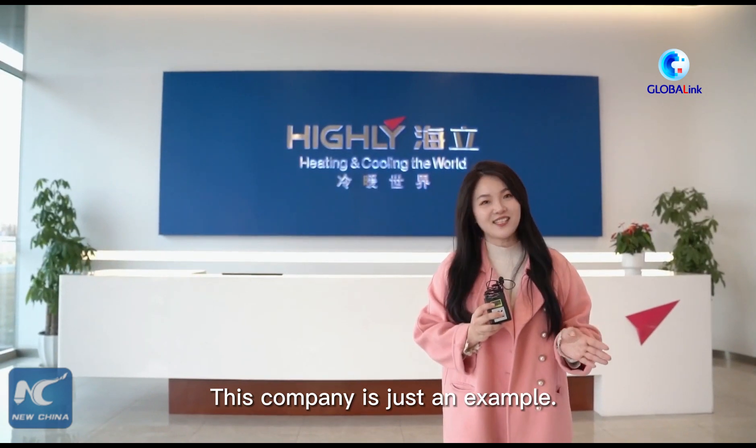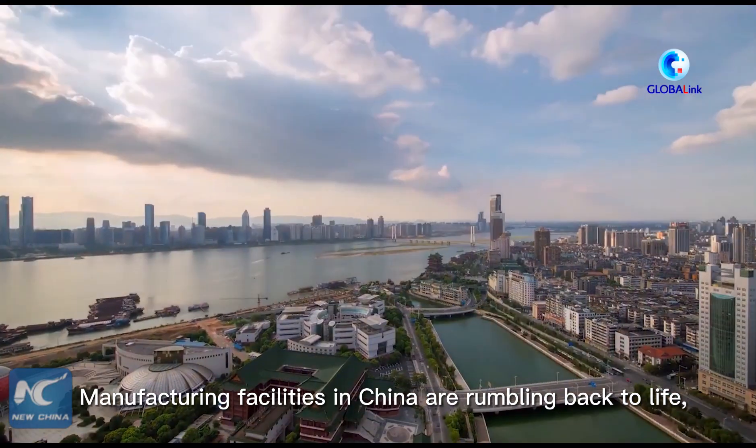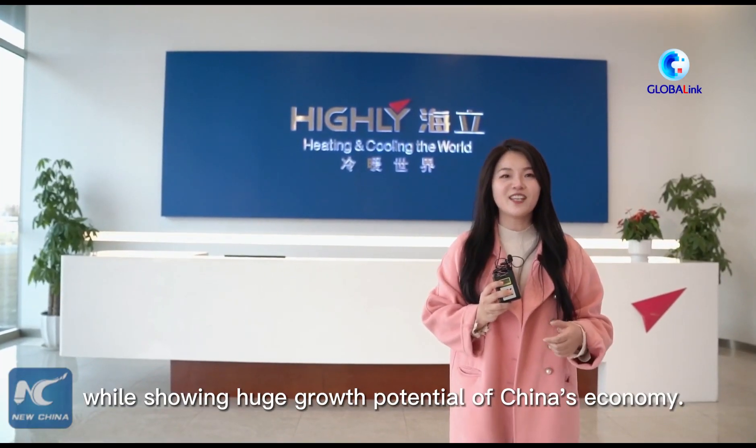This company is just an example. Manufacturing facilities in China are jumping back to life, showing huge growth potential for the Chinese economy.